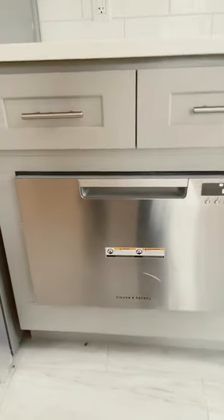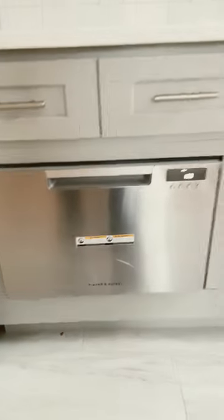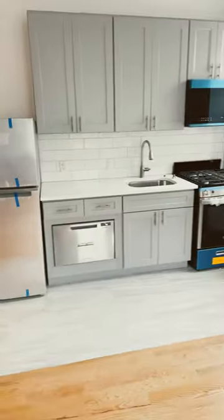Since we don't have a lot of space, we needed to make sure we had enough room for not only drawers for utensils and things, but also space for a dishwasher. That's how we're able to squeeze everything in.